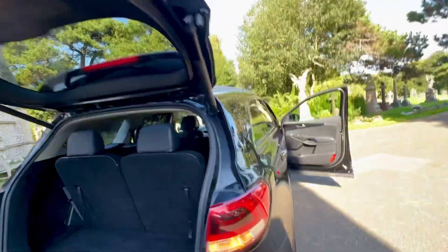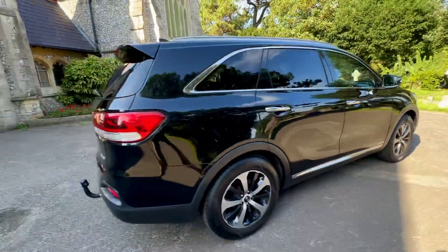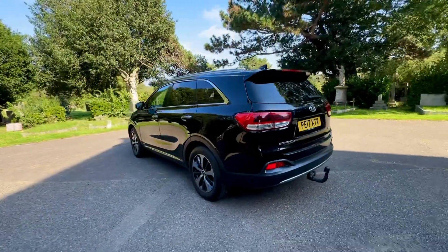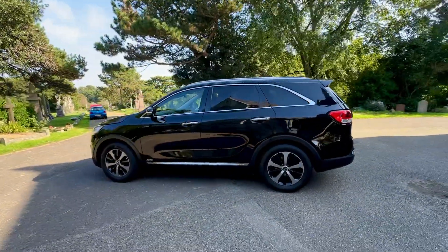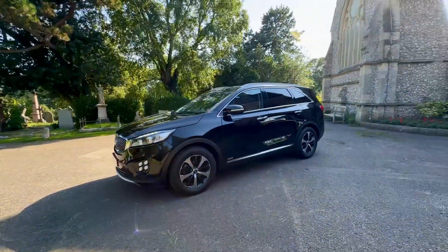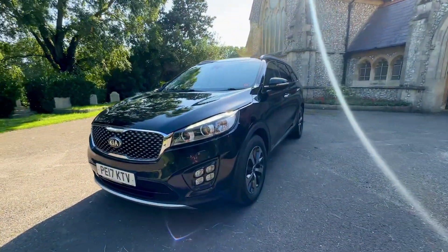Please check out our reviews — we have hundreds of five-star reviews and we're very proud of them. We also won a customer award last year for customer service. To round this up: it's done 82,000 miles, comes with six services, a fresh service before it goes, brand new MOT, warranty at full price, ULEZ compliant, automatic, four-wheel drive, seven seats, leather, and all the extras being a KX3. Good to go! My name is James — we look forward to seeing you soon. Thank you.